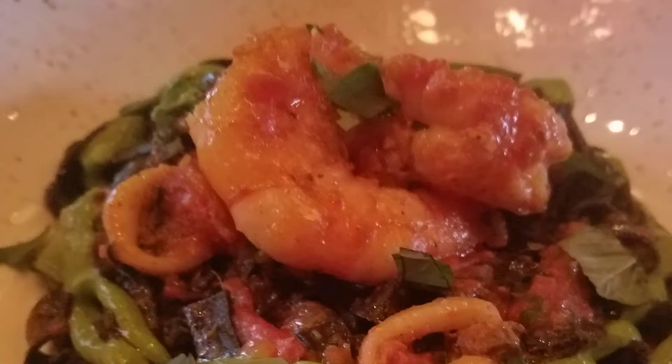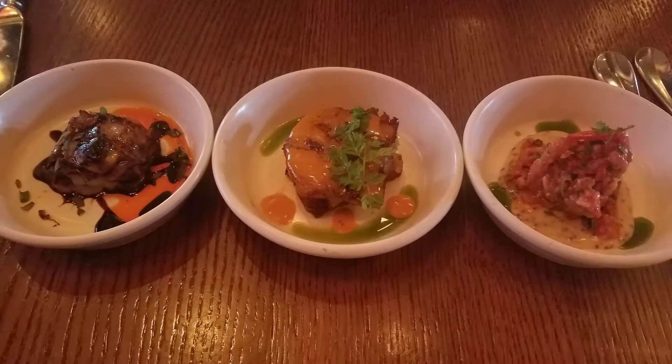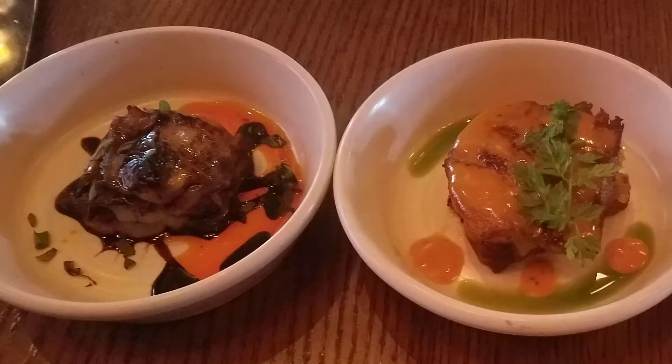Bobby Flay's Gato really brought the Bobby Flava. You've gotta check out the bar bites. Each dish was beautifully constructed both visually and flavorfully.